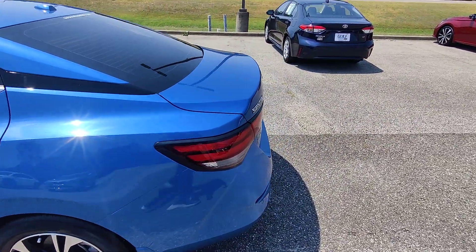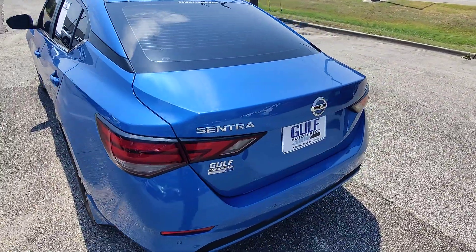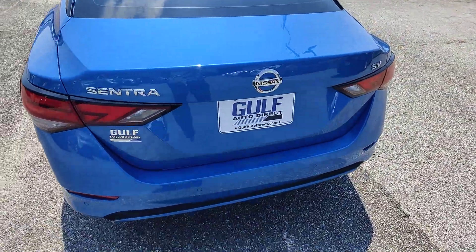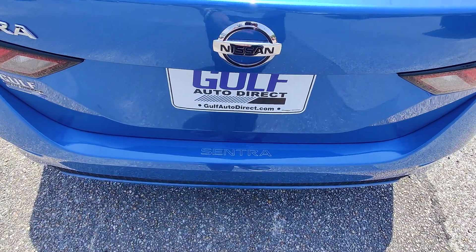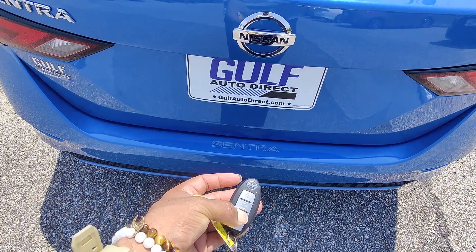Wrap around taillights, which are highly rated in safety. No cracks, no holes, no moisture buildup. We have all four sensors here on the back. Nice little Sentra insignia there. And on the key, we do have access to the trunk via the key fob.